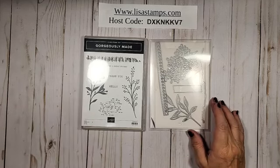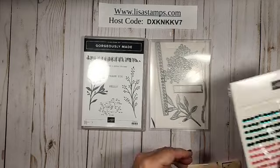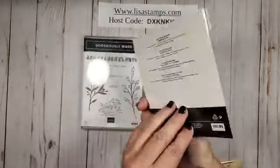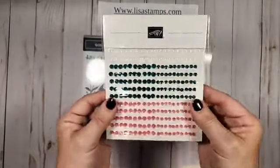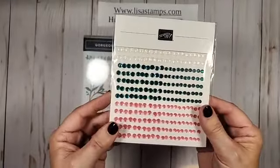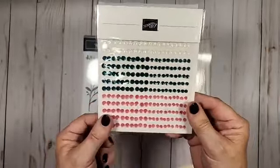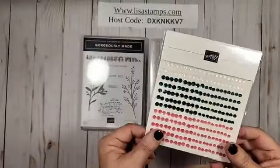Now remember, if you have a $35 order, you are going to get two of each of the three cards that I make, so you're going to get a total of six cards. If you have a $50 order, we're going to get these sequins — they are amazing. We're going to be using those on our card today. They will not be in your packet if you have a $35 order, but if you have a $50 order, you're going to get a whole pack free.